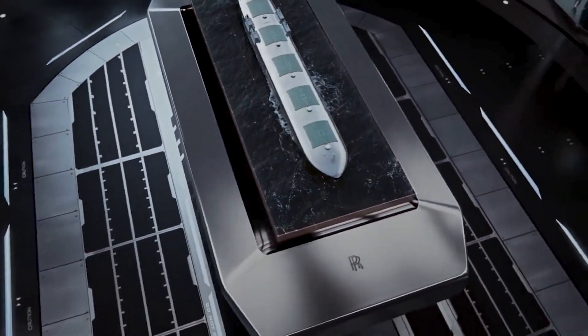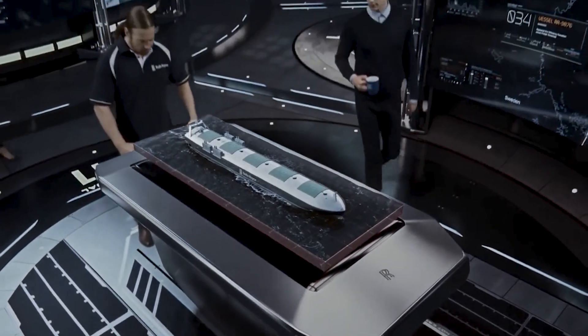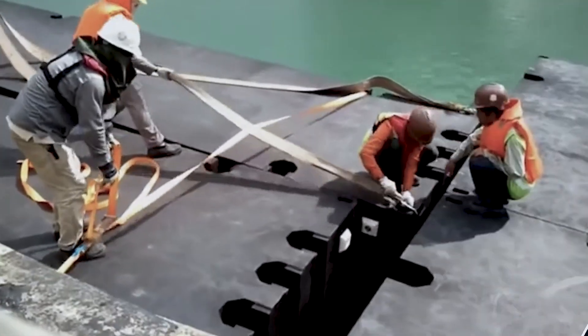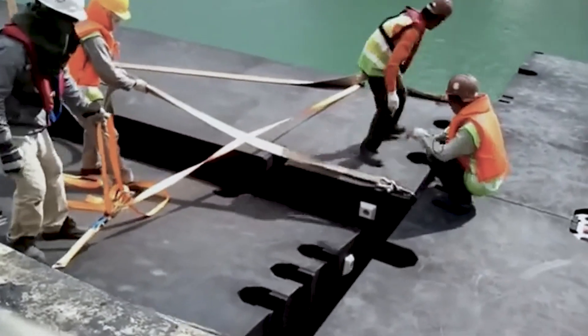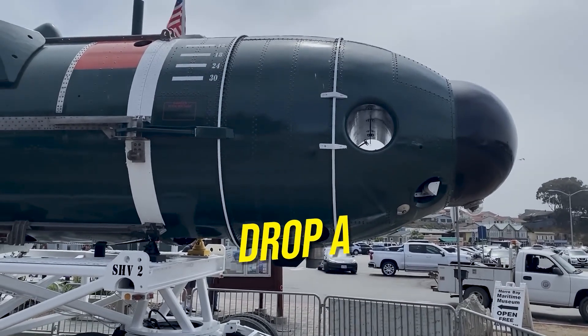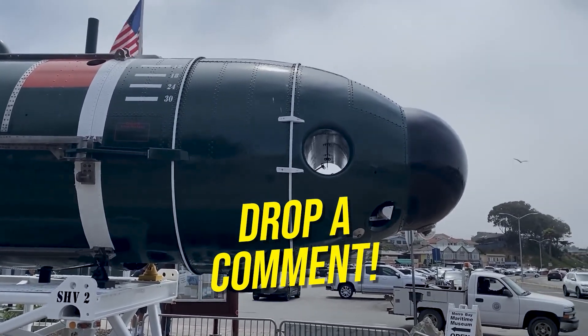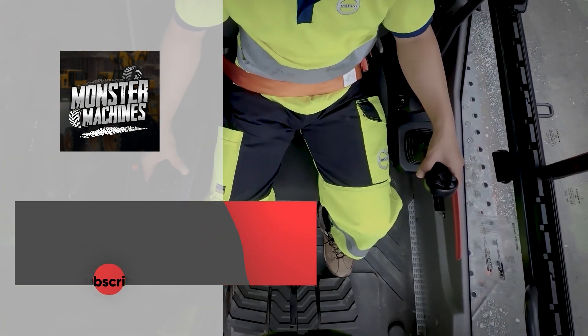And there you have it — a journey through some of the most incredible machines that defy the conventional boundaries of land and sea. Which of these machines captivates your attention the most, and why? Is there a specific task you dream of seeing them accomplish? Drop your thoughts in the comments below, and let's keep the conversation going. Don't forget to leave a like and subscribe!